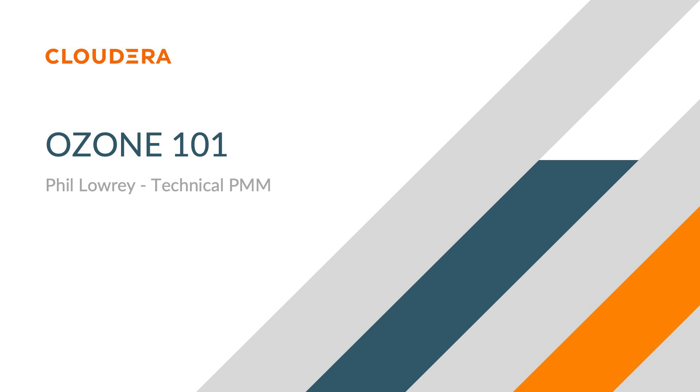I'm here to give you a quick overview of how Cloudera utilizes the power of Ozone in the Cloudera Data Platform.